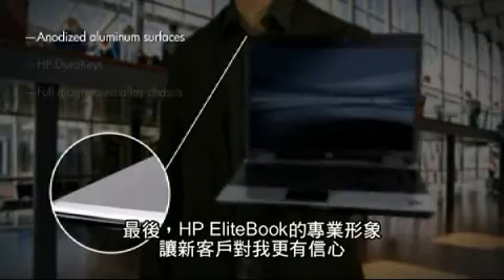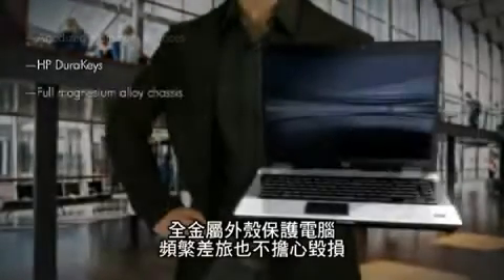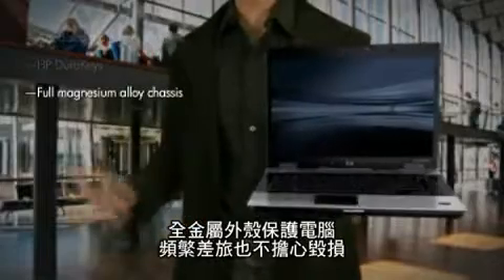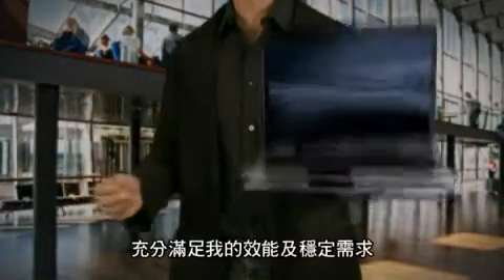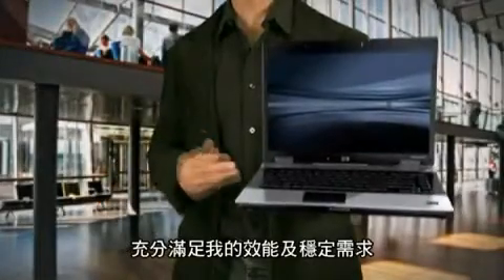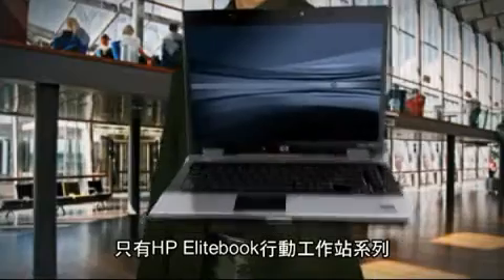Finally, the professional design strengthens my credibility with new clients, even while the all-metal case helps protect my computer from the stress of frequent travel. There's only one company and one mobile workstation that delivers the performance and reliability I need: the HP EliteBook Workstation Series.